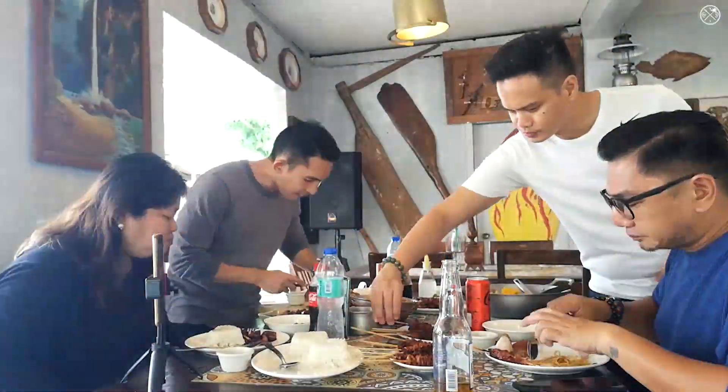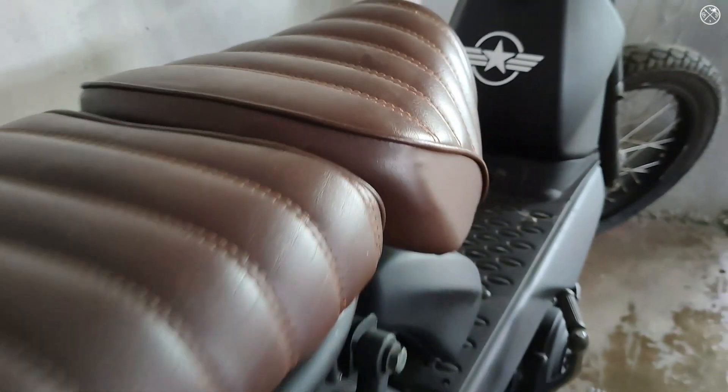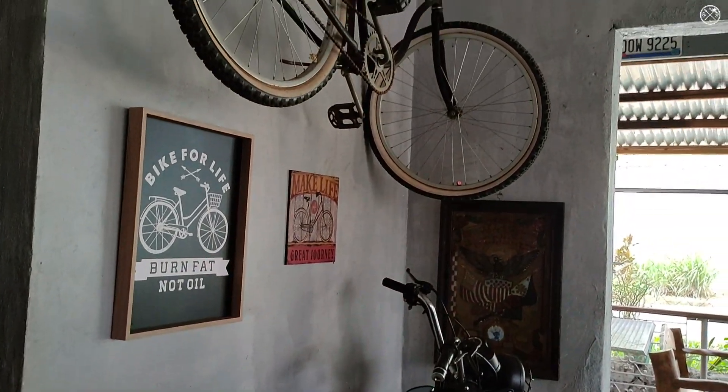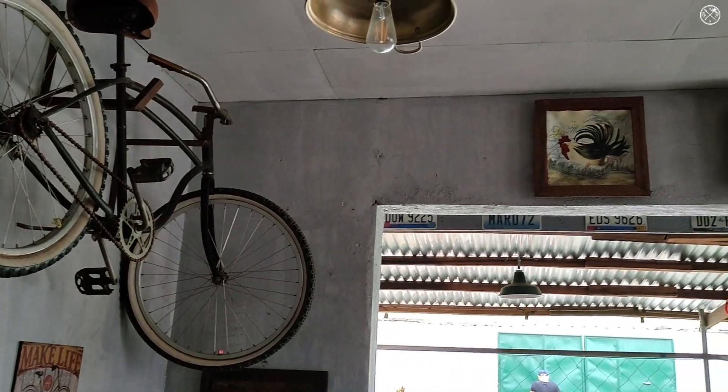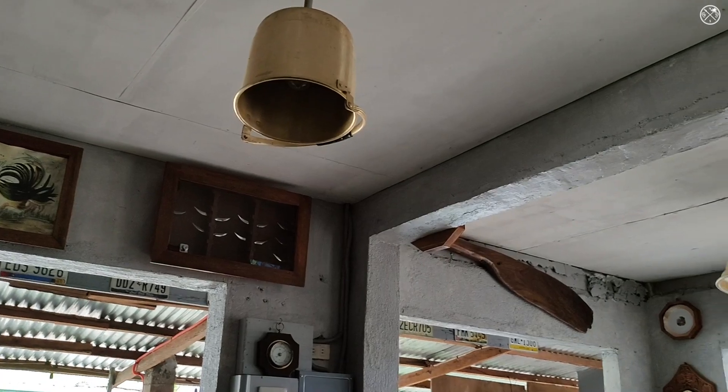For us to have a taste of this newly opened restaurant here in Talisay City. And by the way, during the weekends like Fridays and Saturday nights, they happen to have acoustic nights. So you better check on that.